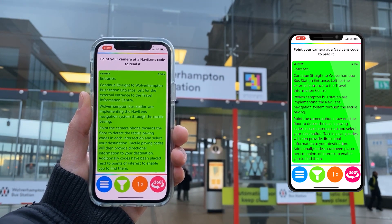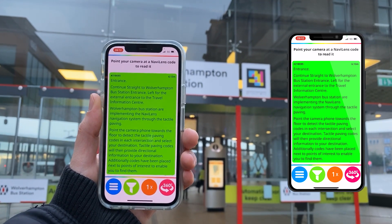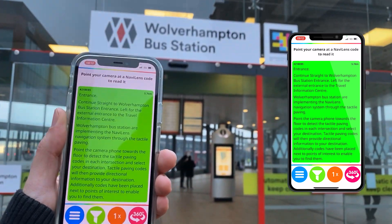Wolverhampton bus station is implementing the NaviLens navigation system through the tactile paving. Point the camera phone towards the floor to detect the tactile paving codes in each area.